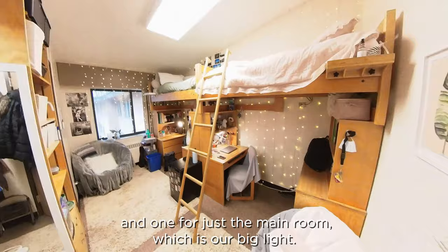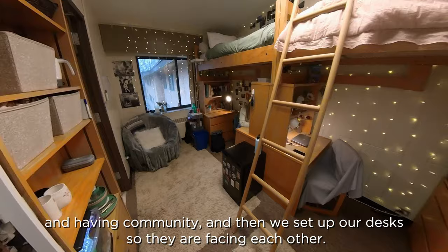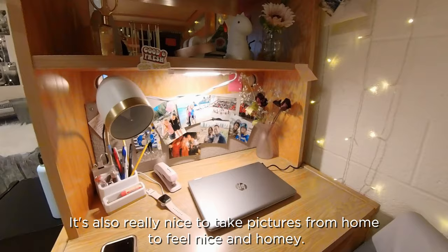It's awesome because we are able to really personalize this room. We have two dish chairs in our corners to promote having people in our room and having community. And then we set up our desks so they are facing each other. I like to keep my textbooks and my clothes on the one side and then my workspace on the other. It's also really nice to take pictures from home to feel homey. This is my favorite little dinosaurs.